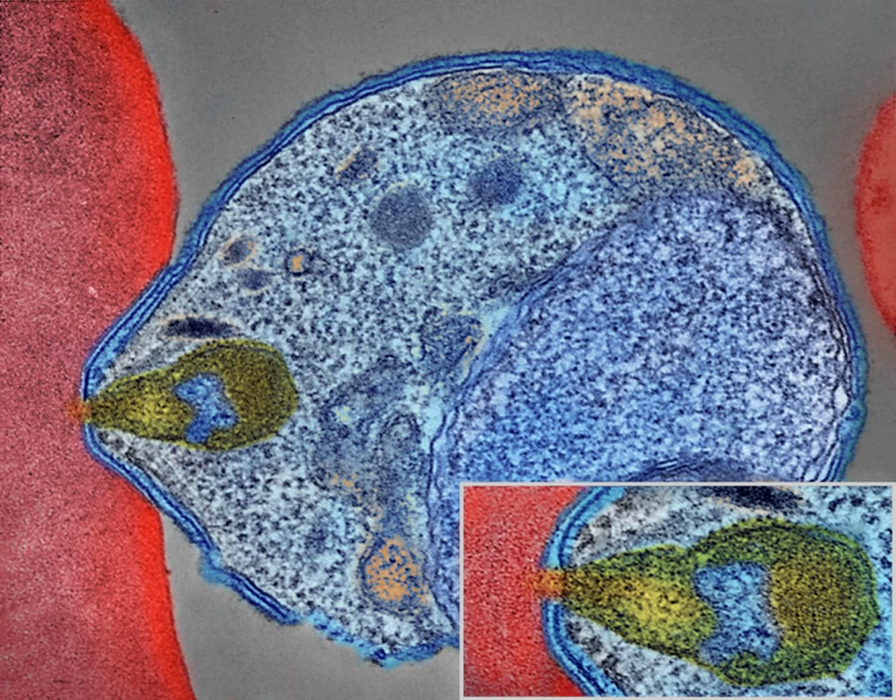Every year, 125 million international travelers visit these countries, and more than 30,000 contract the disease. The geographic distribution of malaria within large regions is complex, and malaria-afflicted and malaria-free areas are often found close to each other. Malaria is prevalent in tropical and subtropical regions because of rainfall, consistent high temperatures and high humidity, along with stagnant waters in which mosquito larvae readily mature. In drier areas, outbreaks of malaria have been predicted with reasonable accuracy by mapping rainfall.